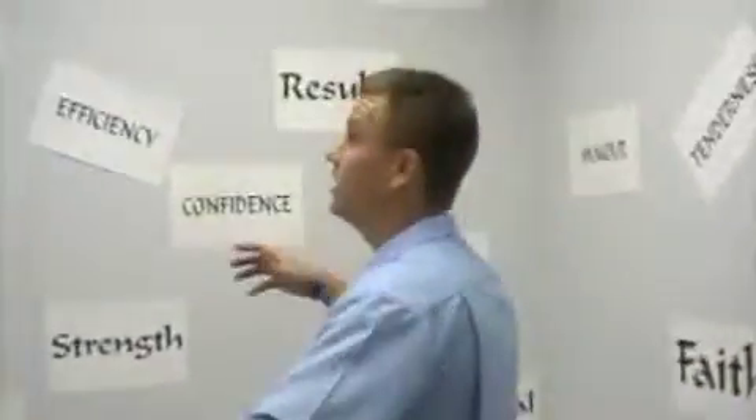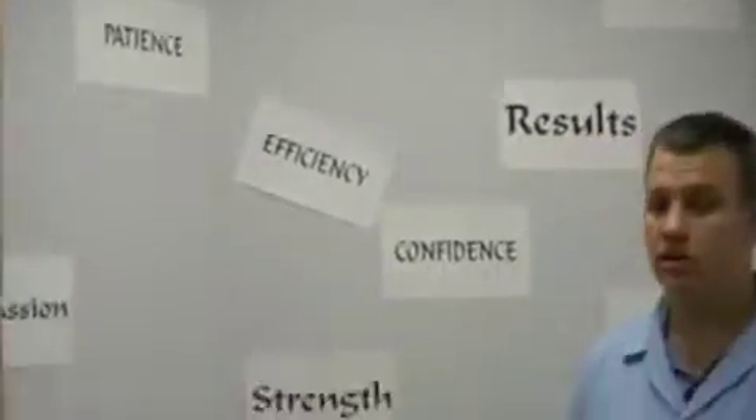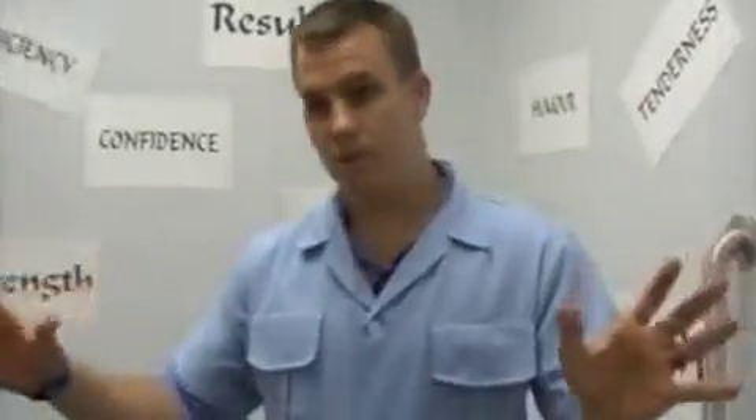And then lastly, our bathroom — same theme: positive, uplifting, powerful. We chose some light grays for the colors of our walls just to be relaxing.